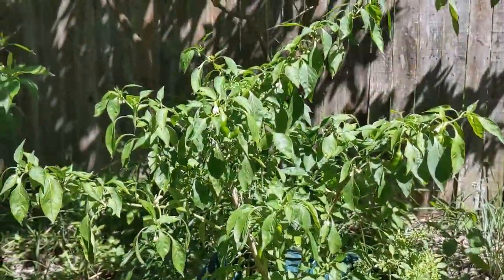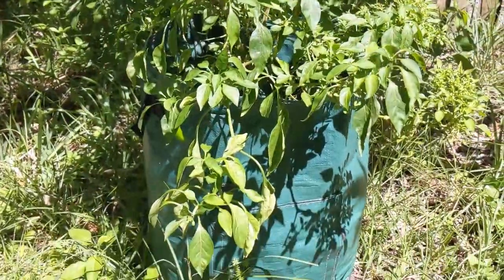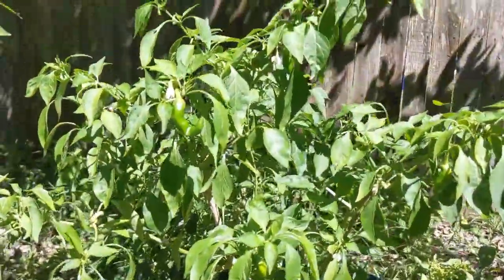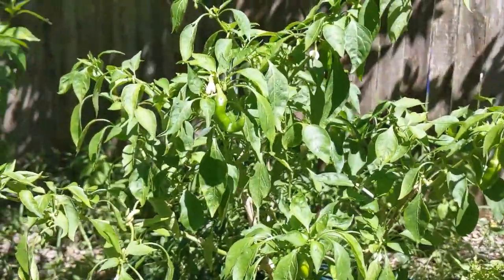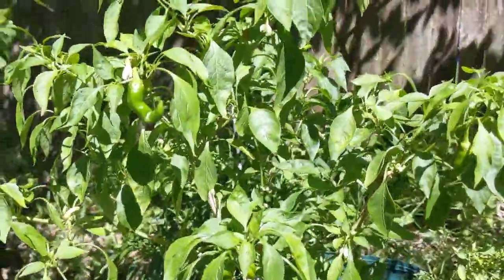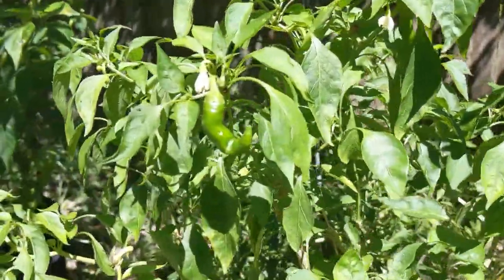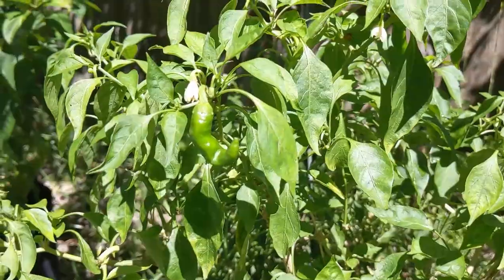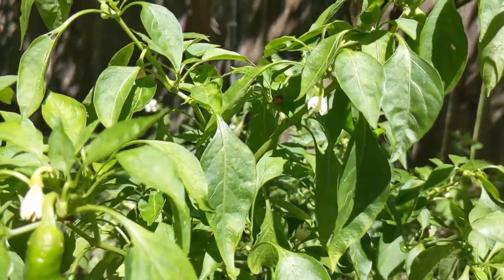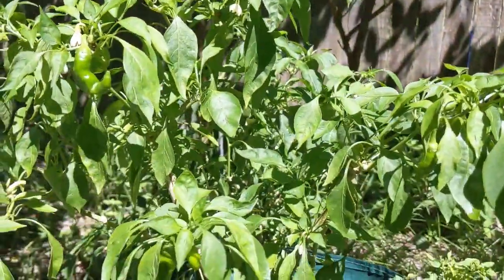This is a cayenne pepper in its second year. In the first year it didn't produce too much, but this year it has been producing peppers non-stop since the beginning of spring. I come out every week or so and pull off all the ripe red peppers. You can see there are green ones that will be ripening up in the next couple days, and it still has new flowers — so I think it's going to continue producing into late summer and even into the fall.